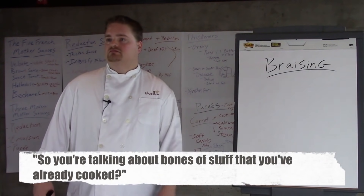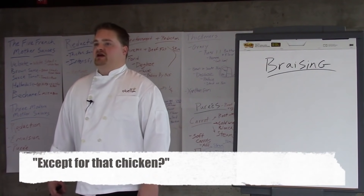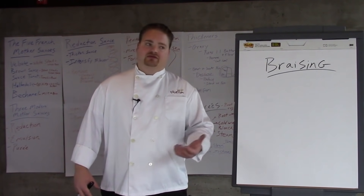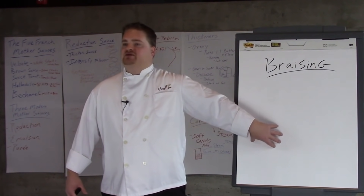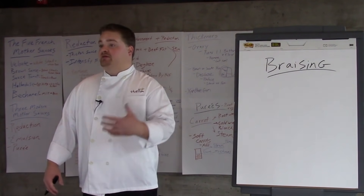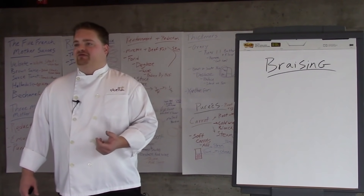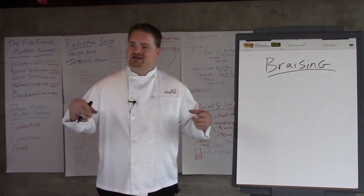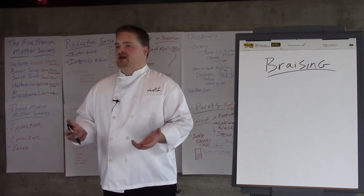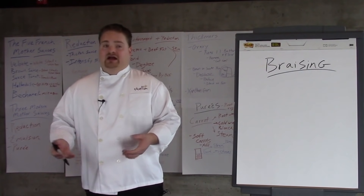So you're talking about bones of stuff you've already cooked — yes, except for that one chicken, because meat adds a lot of flavor to your stock. In Chinese restaurants, a lot of their chicken stocks are made with whole chicken meat and bones, and that's what gives it a really nice aroma and flavor. People get caught up in waste, but buying a chicken on sale for five or six bucks and turning it into a really flavorful, rich stock that you can freeze and have down the line — that's worth it.